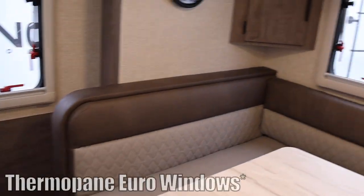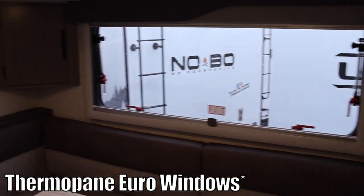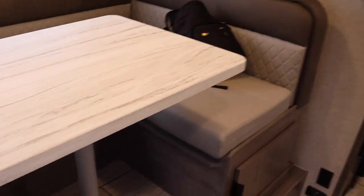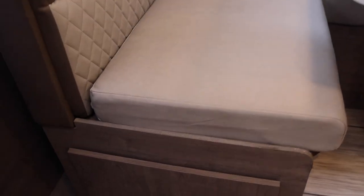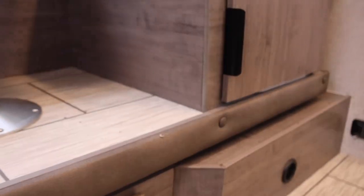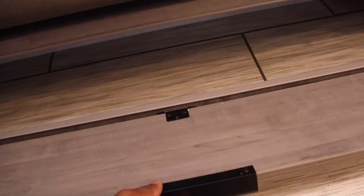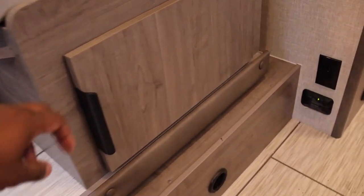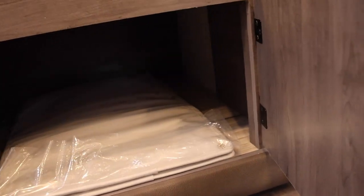These windows are really nice — I think they're acrylic. They provide a clock. Check out the trim around the slide. There's a huge dinette that does turn into a bed, and it has storage on both sides and below, and even on the top. Nice little nooks there for you.